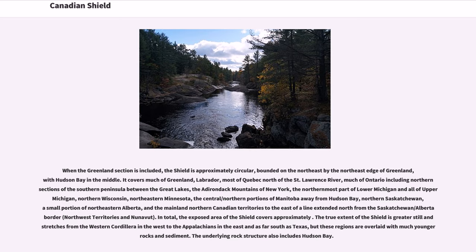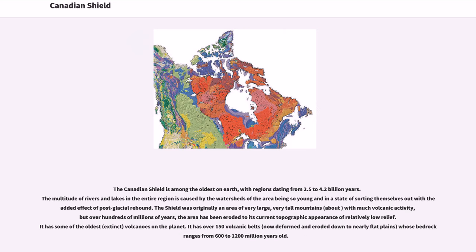The underlying rock structure also includes Hudson Bay. The Canadian Shield is among the oldest on Earth, with regions dating from 2.5 to 4.2 billion years. The multitude of rivers and lakes in the region is caused by the watersheds being so young and in a state of sorting themselves out, with the added effect of post-glacial rebound. The Shield was originally an area of very large, very tall mountains with much volcanic activity, but over hundreds of millions of years the area has been eroded to its current topographic appearance of relatively low relief.